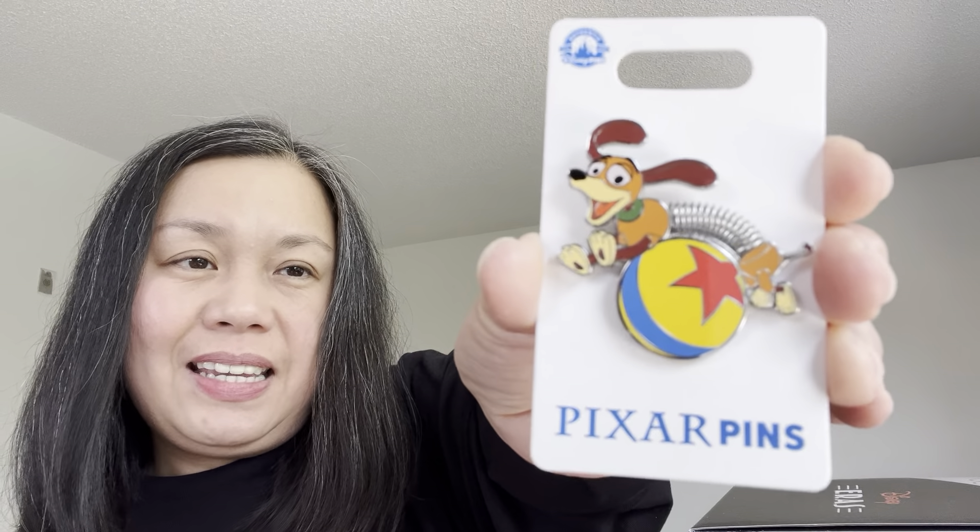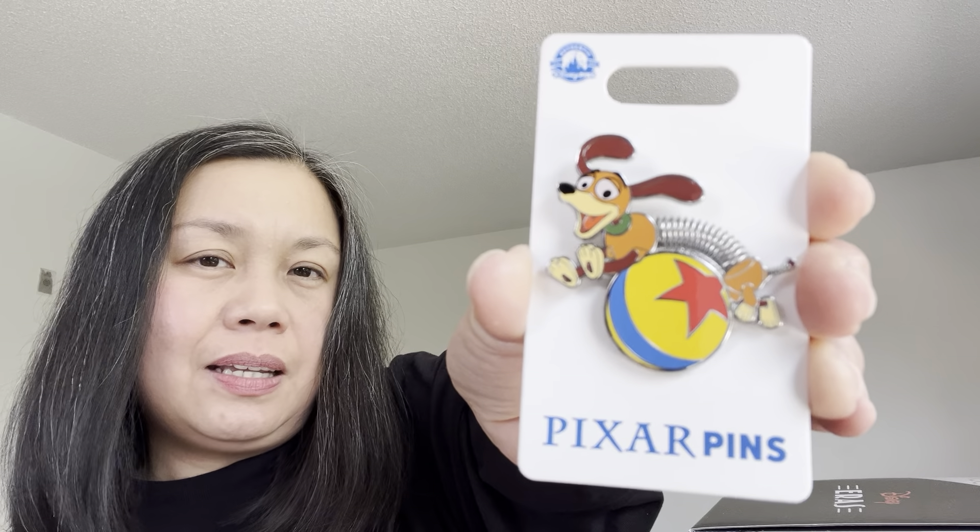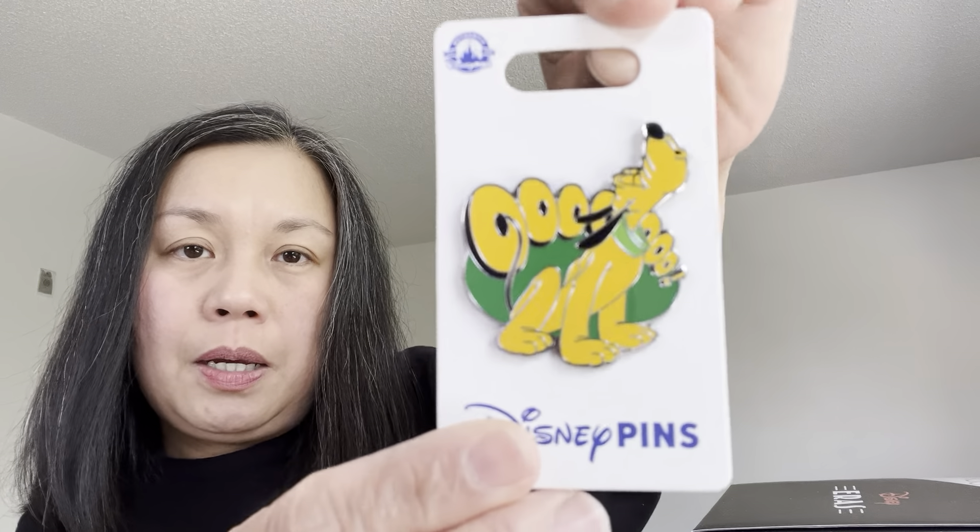I also got two pins from World of Disney. The first is the Slinky Dog pin — I think it's priced at $11.99 or so. The next pin I have is of course Pluto — how cute is my dear favorite dog.